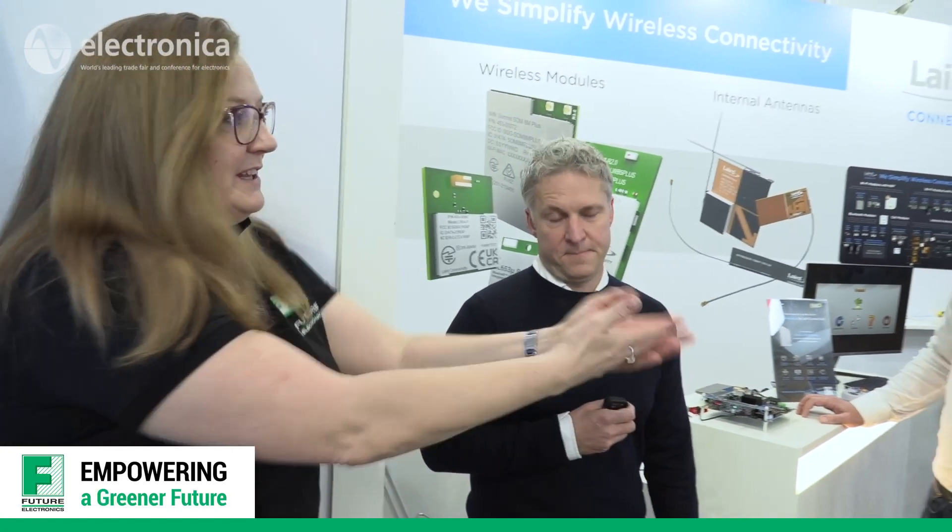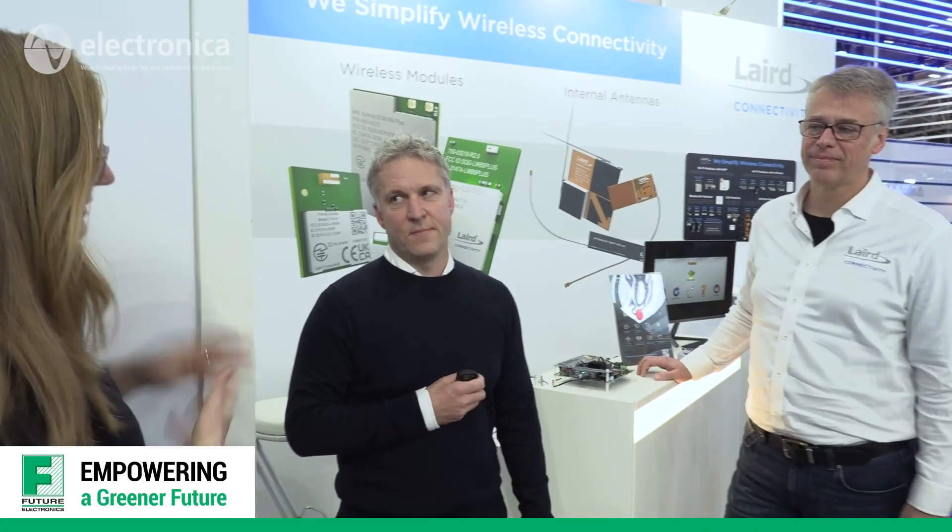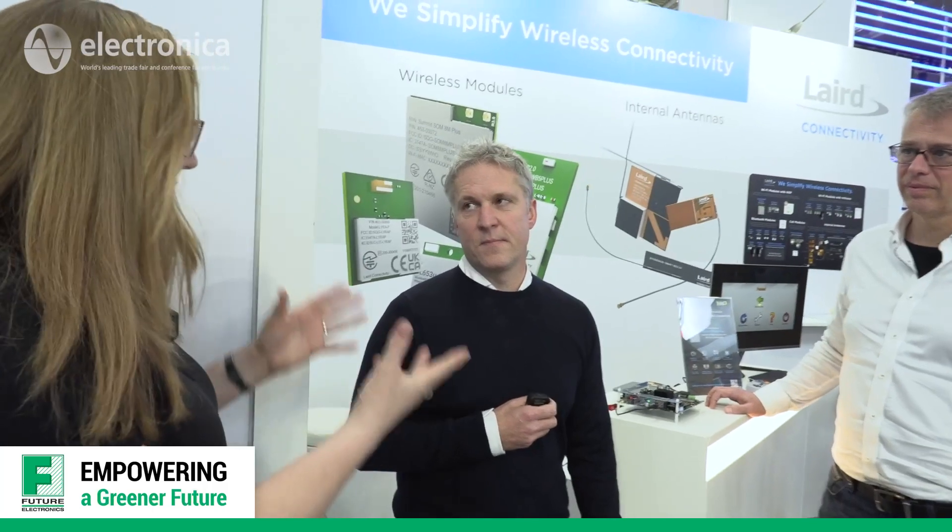We're here at Electronica 2022 on the Laird Connectivity stand, meeting with Jonathan and Eric. It's been four years since we've been here, and in that time there's been a lot of innovation and a lot of changes.